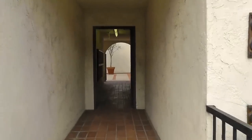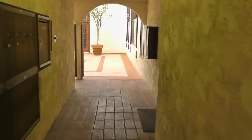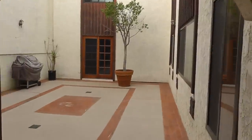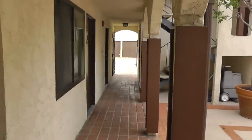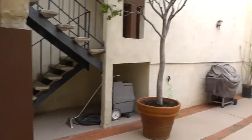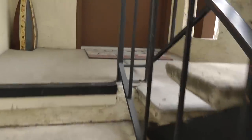We've got the entrance here into the complex, a courtyard area, and then there's the hallway out to the parking. We've got mailboxes here on the left, and access into this unit is on the second floor. So let's go in and take a look.